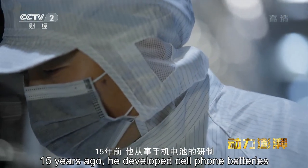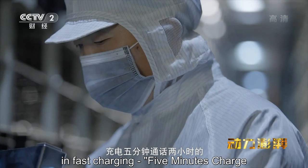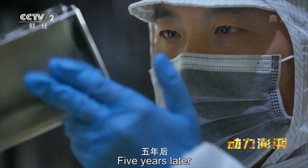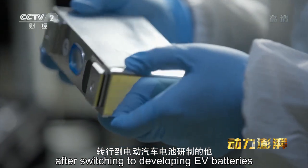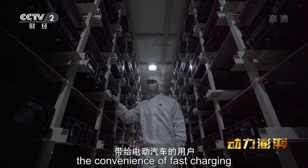15年前他从事手机电池的研制，并创造了充电5分钟通话2小时的快充传奇。5年后转行到电动汽车电池研制的他，希望把快速充电的便利带给电动汽车的用户。